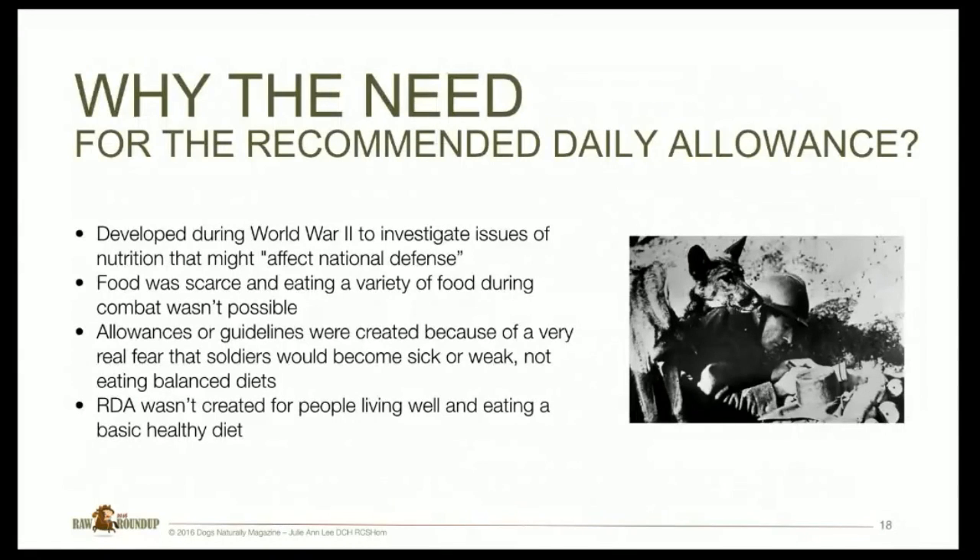Why did we come up with the recommended daily allowance? It was developed during World War II to investigate nutrition issues that might affect national defense. Food was scarce and eating a variety in combat wasn't possible. Allowances were created out of fear that soldiers would become sick or weak from not eating a balanced diet. The RDA was not created for people living well and eating a basic healthy diet — it started out of the need because of war, not because people were sick.